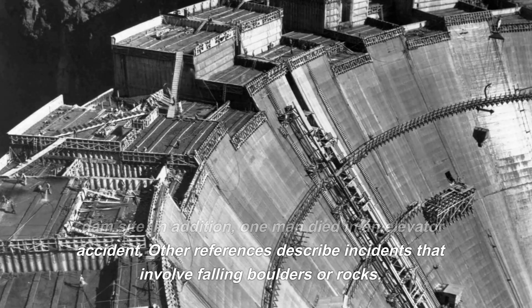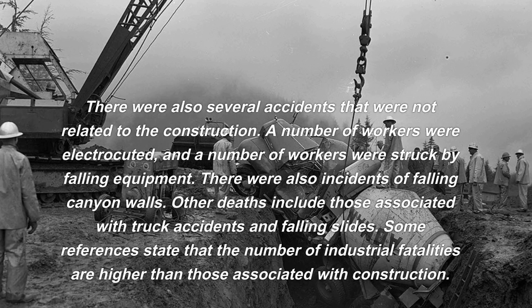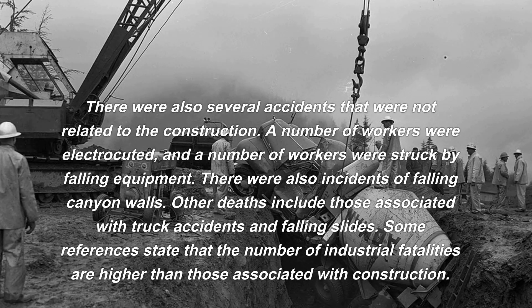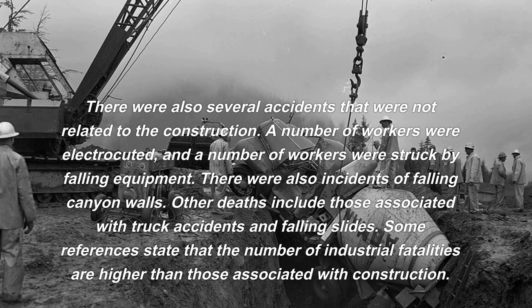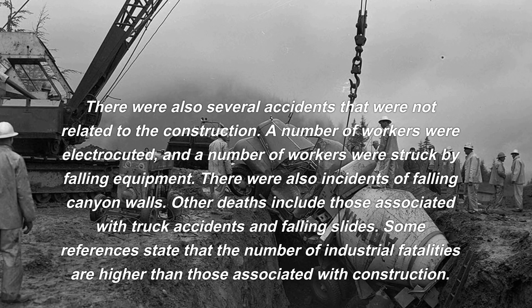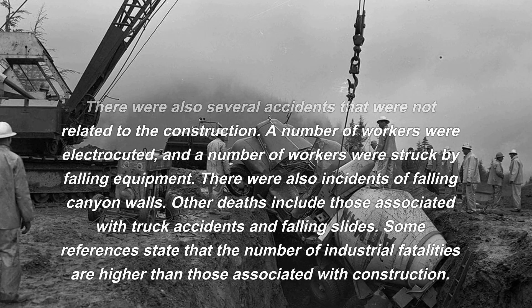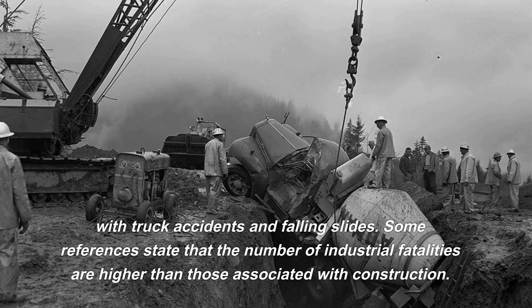Other incidents involved falling boulders or rocks, and several accidents were not directly related to construction. A number of workers were electrocuted, others were struck by falling equipment, and there were incidents of falling canyon walls. Other deaths include those associated with truck accidents and falling slides.